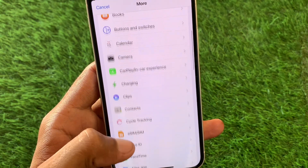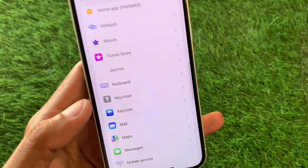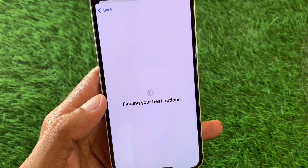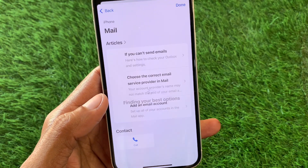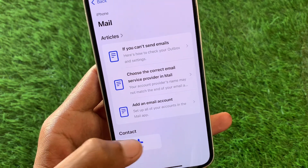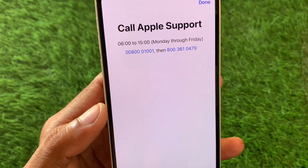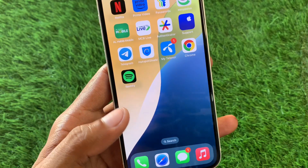In the Apple Support app, find the voicemail option by scrolling down. Click on it and wait for a few seconds. After that, click on Call Us and call the number shown. Tell them your problem and they will fix it as soon as possible.